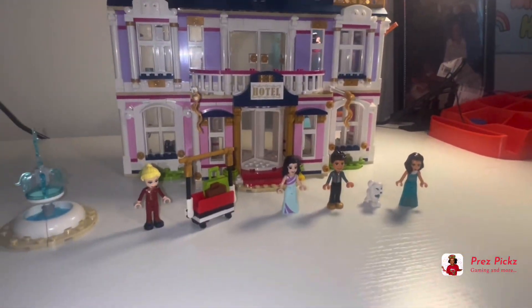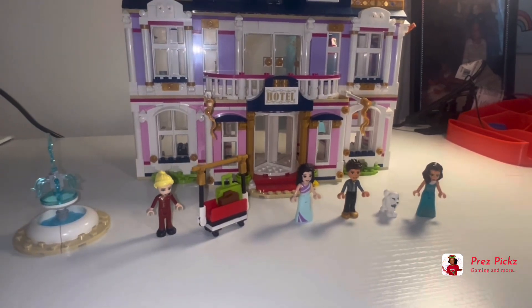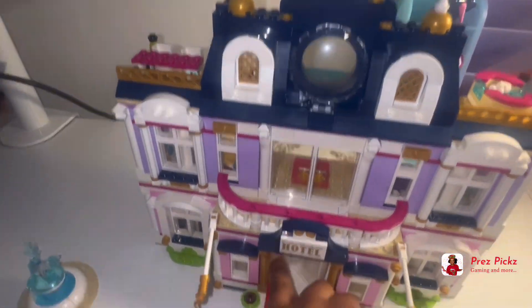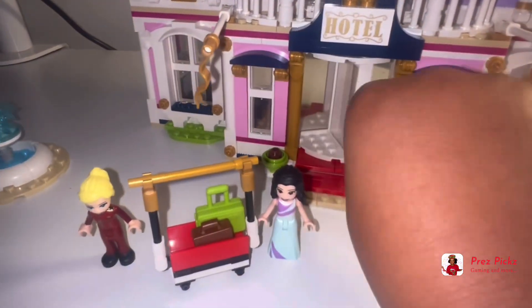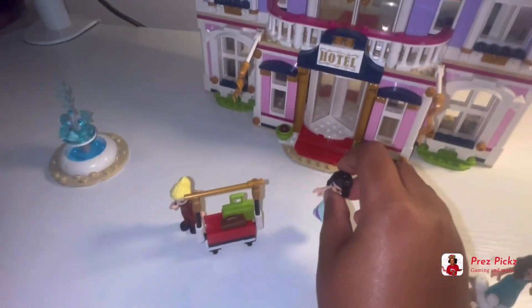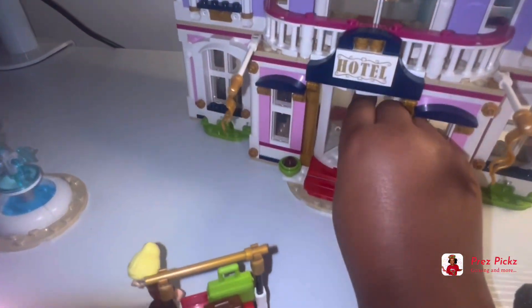Hi guys, it's Press Fix and this is the Heartlake City Hotel. This is the opening where you can spin around to get in. The test subject is going in to show you.